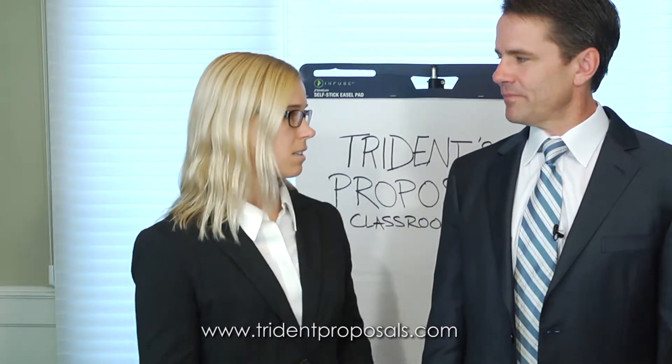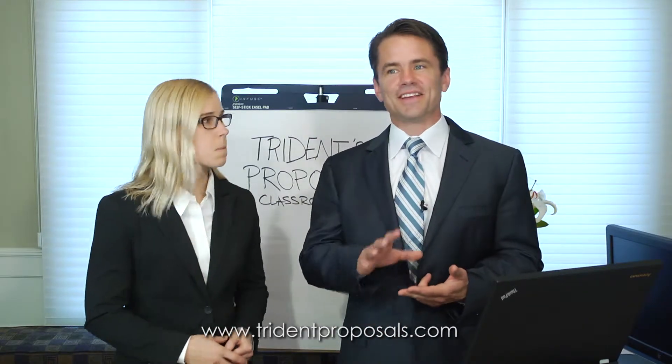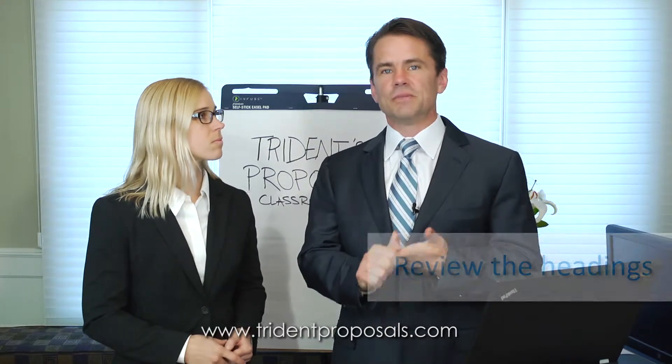They have a lot of these to grade, so they really need to be able to say yes, you answered the question, and find it. So after you're compliant and you're easy to grade, the next thing — not the first thing, not the second thing — the last thing you want to consider is to be compelling.